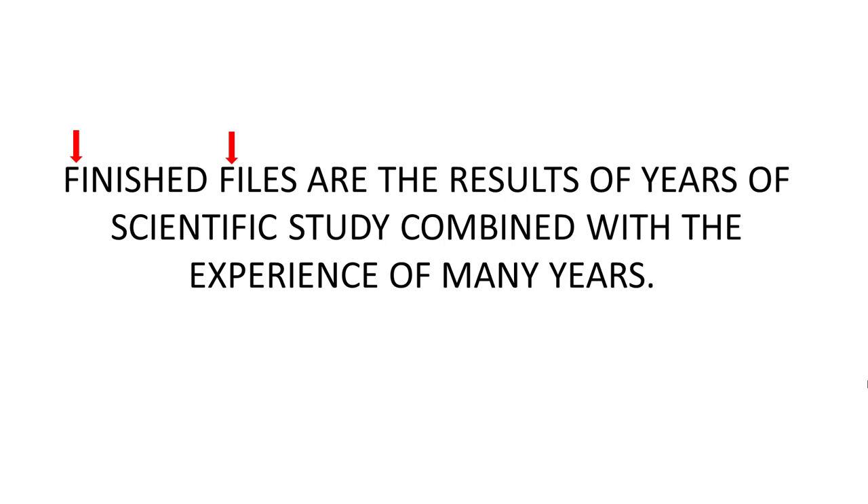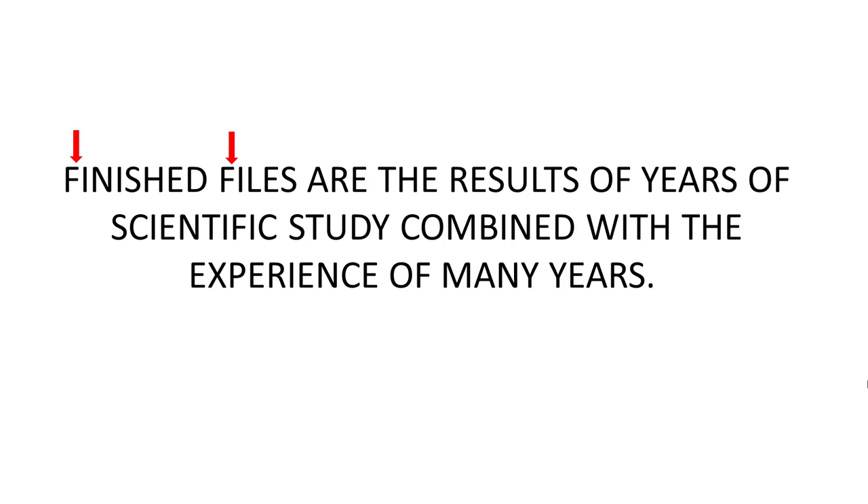We have 'finished files' — that's one, two Fs. 'Are the results.' Now take a look at what the next word is after 'results': 'of.' And what does 'of' contain? An F — that's number three, in case you missed that one. 'Years of' — number four. 'Scientific' — there's another F, that was an easy one. 'Study combined with the experience of many years.'